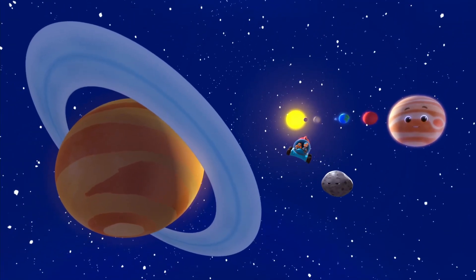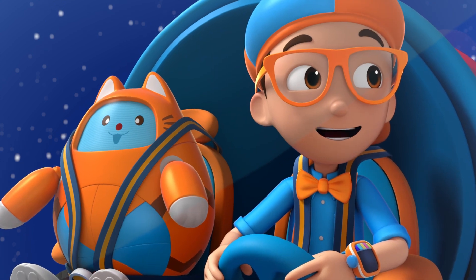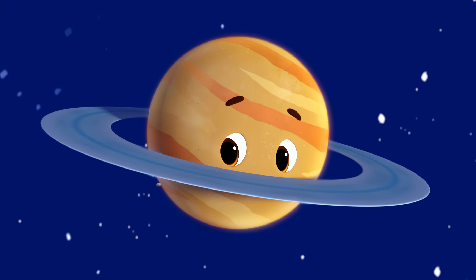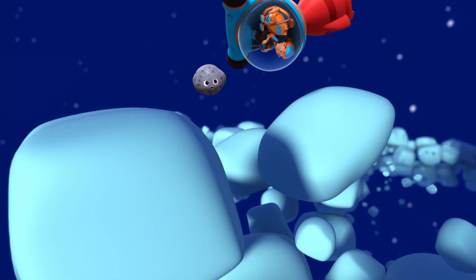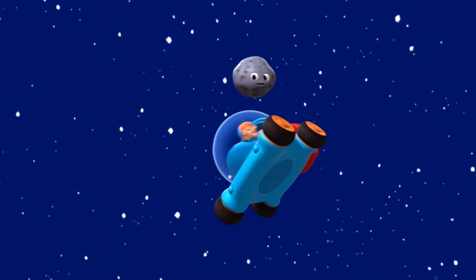Welcome to Saturn and her rings. Whoa, they look beautiful. Can we get closer? Of course. Whoa! Wait, we haven't finished yet.